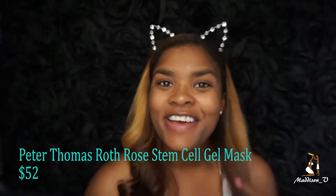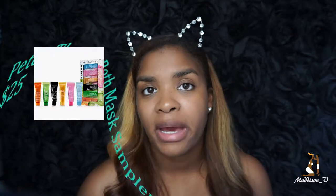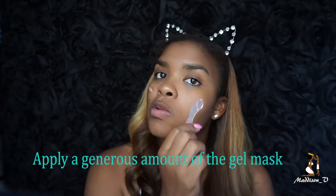Now that all of that is washed off, on to the fun part — I'm going to be using the Peter Thomas Roth Rose Stem Cell Mask. Peter Thomas Roth is expensive, but they always have some kind of sample sale where they'll have the cucumber, the Irish mud, the 24-karat gold, and all these different masks in a set so you can try them and save money. I use a little scooper for any mask or moisturizer that comes in a jar so I don't get it under my nails, and I'm going to put on a generous amount.